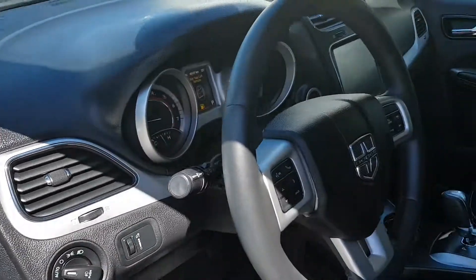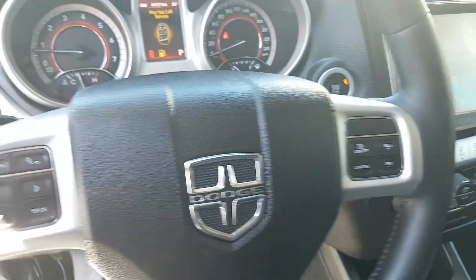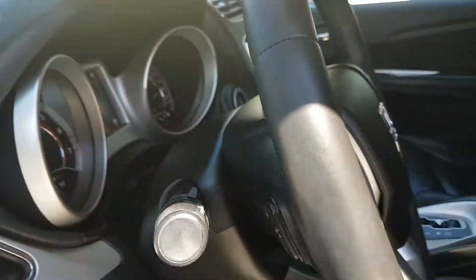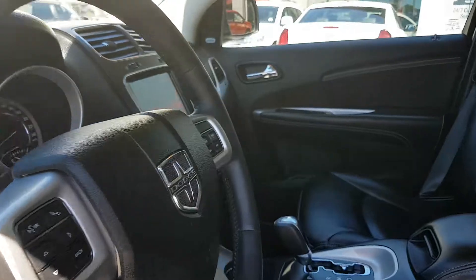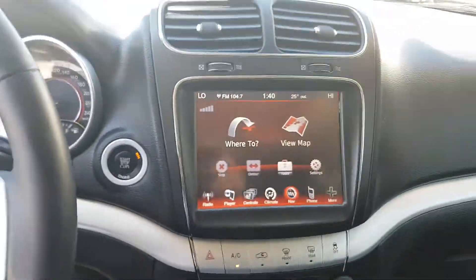Coming to the inside, you have your power locks, power windows, and power mirrors, automatic headlights with fog lights, Bluetooth, and cruise control. On the back side of the steering wheel you have your audio controls, and on the other side as well.